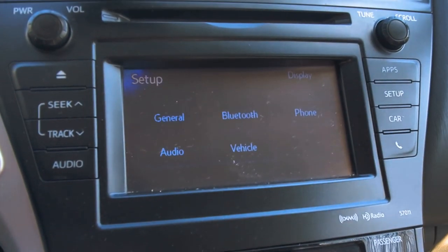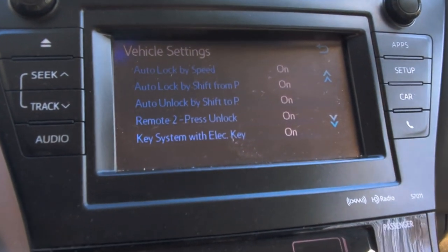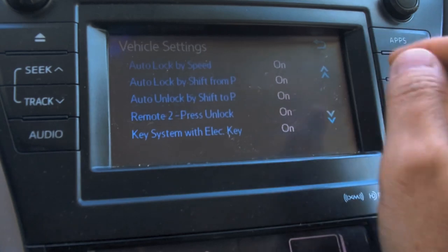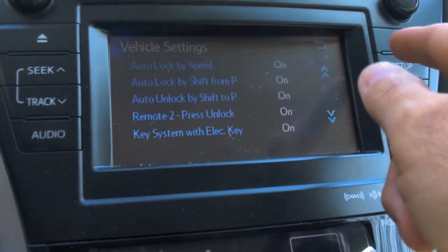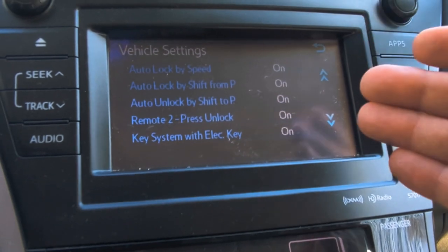I'm going to go into Setup, and then press Vehicle. You can see here I have auto lock by speed — that's turned on. And then I have auto lock by shift from park, so when I put it in drive, it locks. I do have it set to auto unlock when I put it in park.